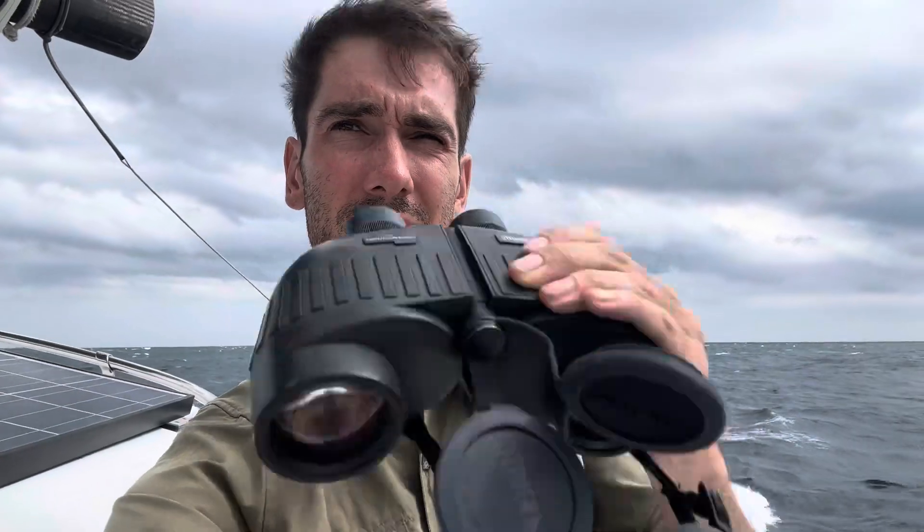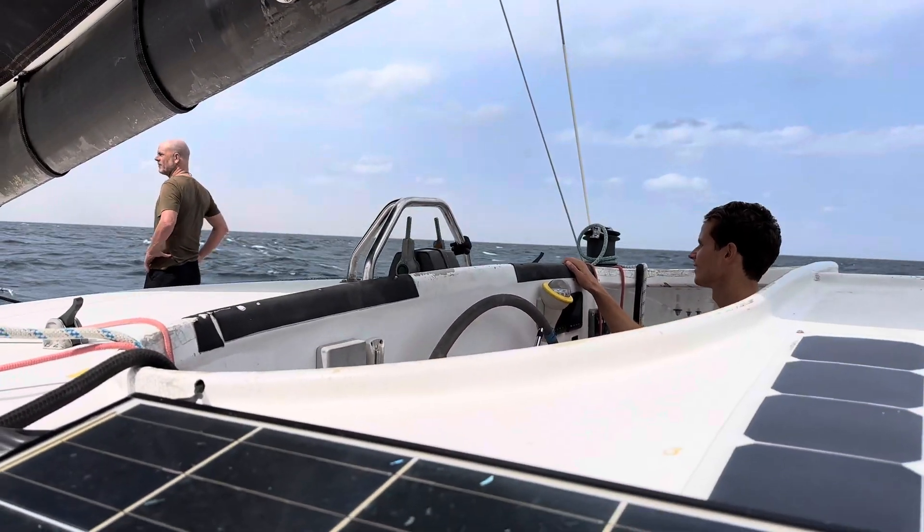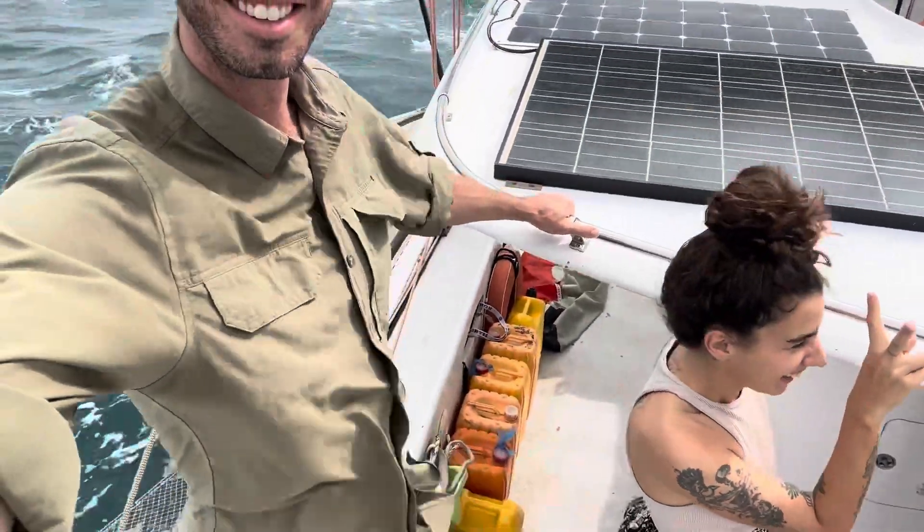We have an Instagram account - Philoxene, P-H-I-L-O-X-E-N-E, on Instagram. Captain John Sebastian, thank you very much. There's land - you can see the land. It's Suakin port control, this is sailboat Philoxene. We are in the channel, arriving from Djibouti, and we intend to anchor. Please acknowledge.